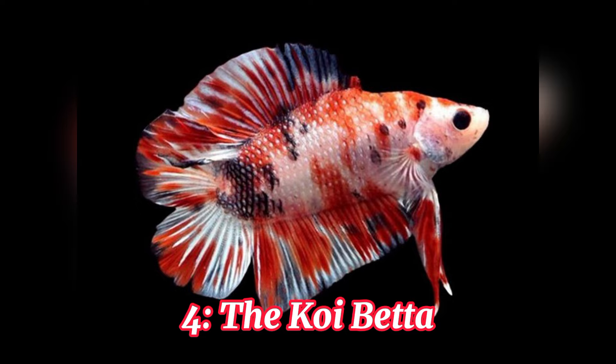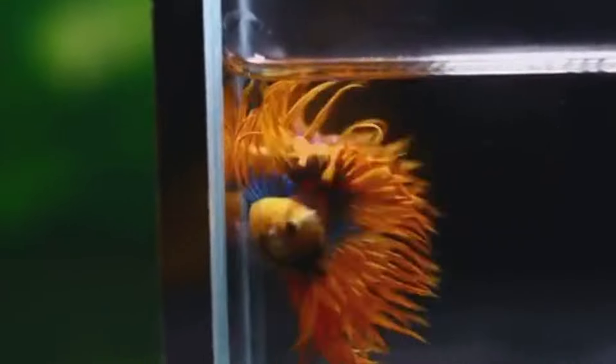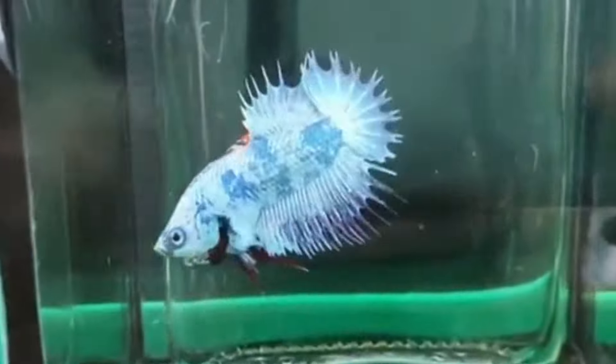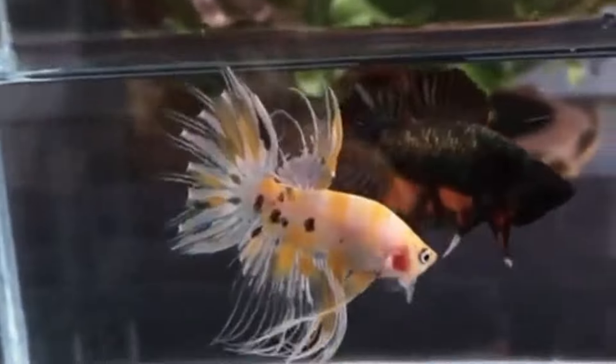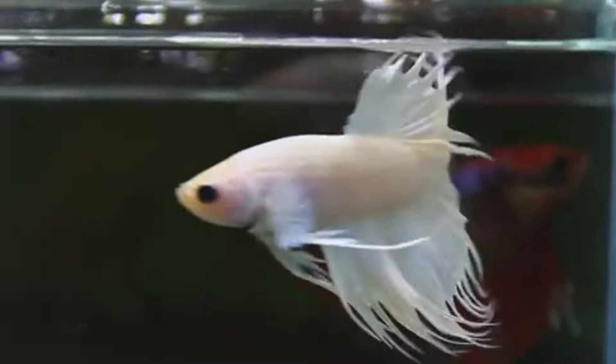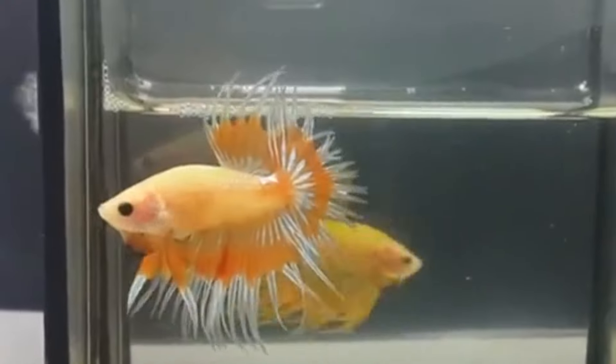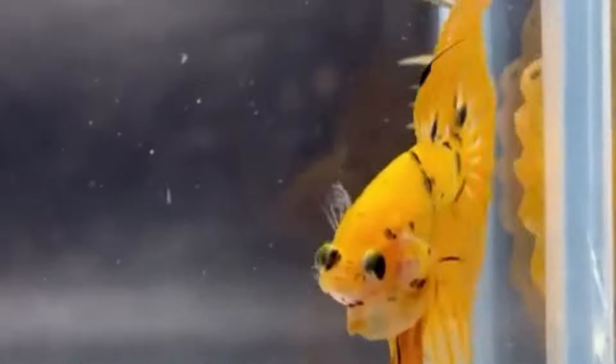Number 4, the Koi Betta. Inspired by the majestic Koi Carp, the Koi Betta features vibrant and diverse color patterns, often with splashes of red, orange, white, and black. These stunning fish are a true feast for the eyes and bring a touch of the Orient to your aquarium.